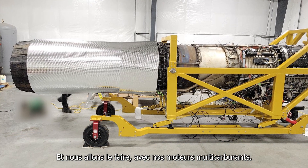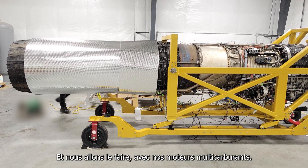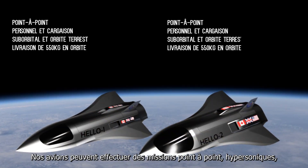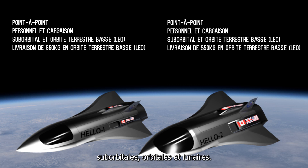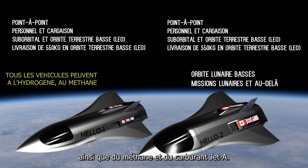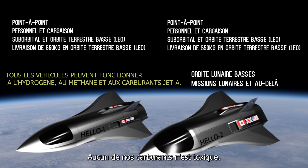Et nous allons le faire avec nos moteurs multicarburants. Nos avions peuvent effectuer des missions point-à-point, hypersoniques, suborbitales, orbitales et lunaires. Ils peuvent fonctionner du mélange à 100% d'hydrogène, ainsi que du méthane et de carburants Jet-A. Aucun de nos carburants n'est toxique.